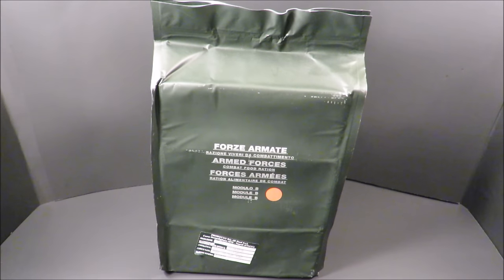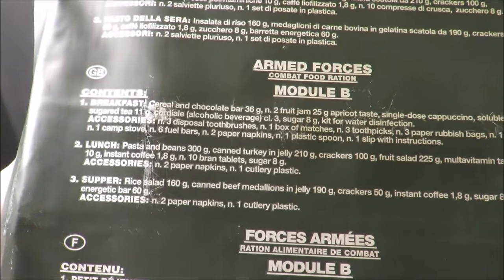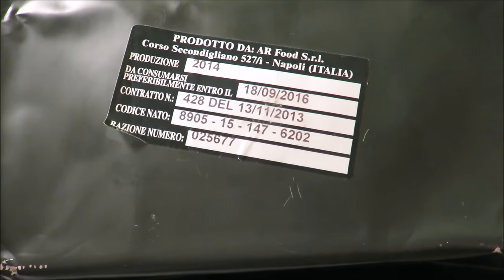This is an Italian Armed Forces Combat Food Ration Module B. Weighing in over five pounds, this 24-hour ration has a broad variety of contents, including a shot of cordial alcohol. This one was produced in 2014, and it was the 25,677th one produced to that date.